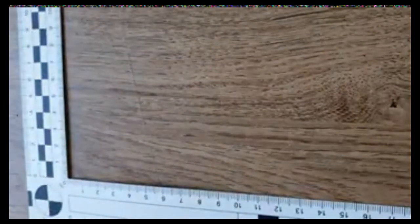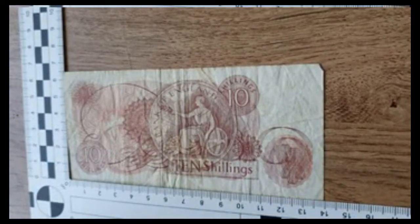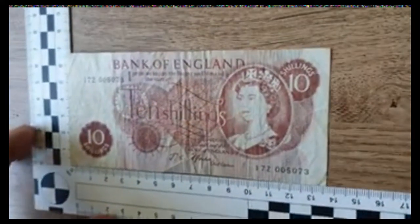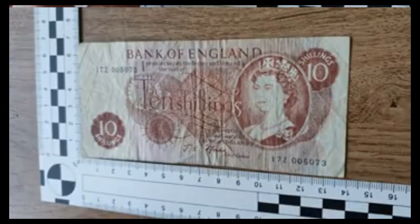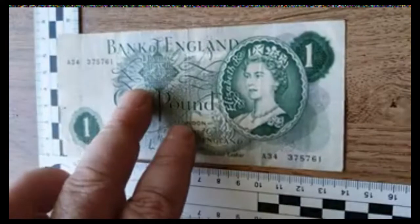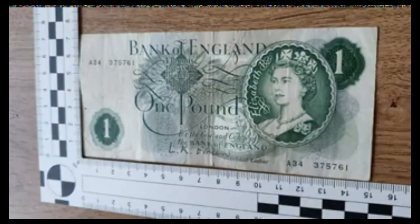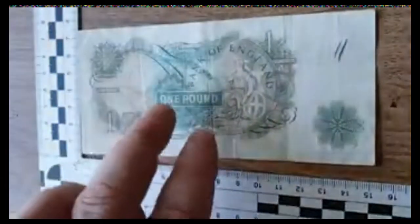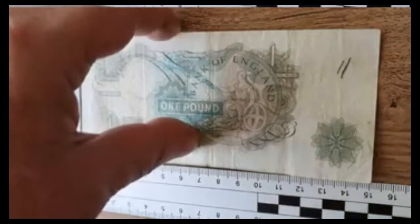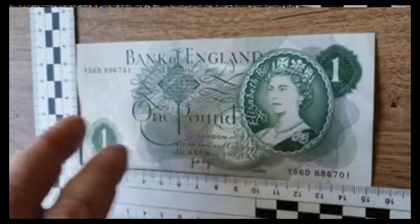Moving on — these aren't in any particular order. Next up is a 10 shilling note, obviously quite an old one. There were a couple of these in different sizes. Let me just see the next one — we have a much better conditioned one here.